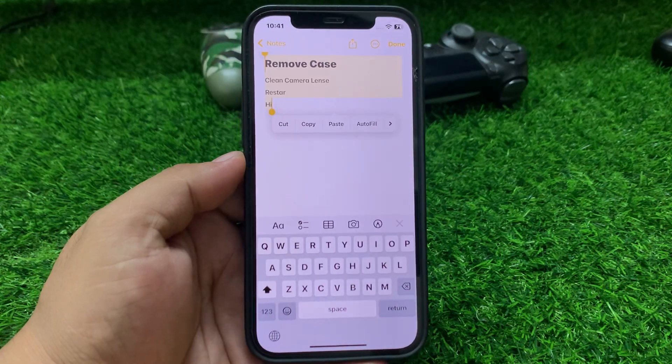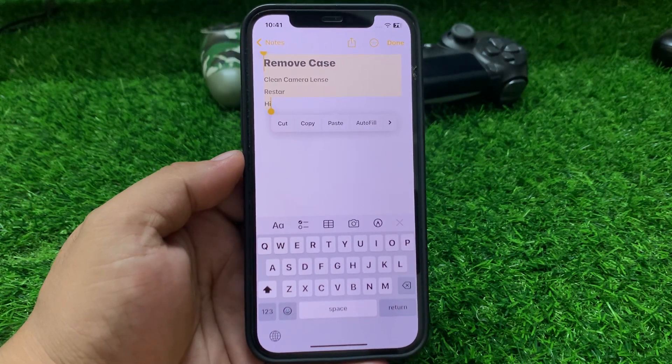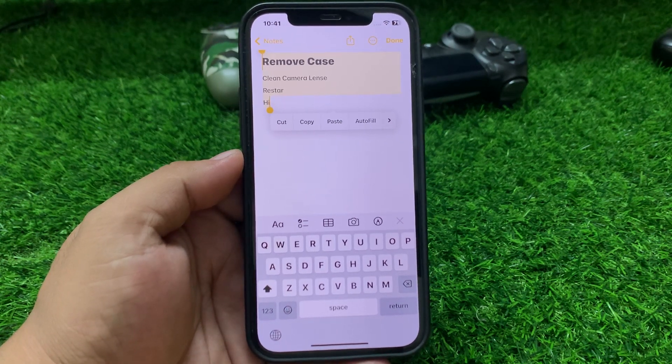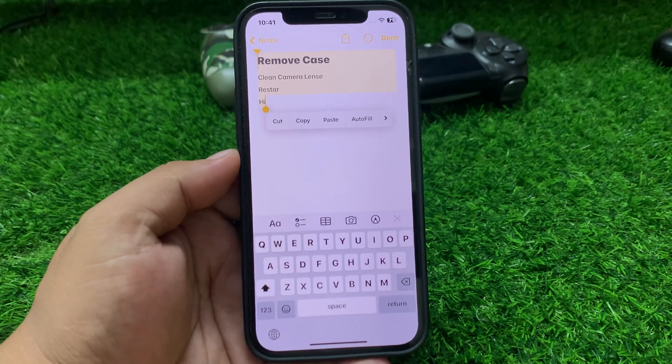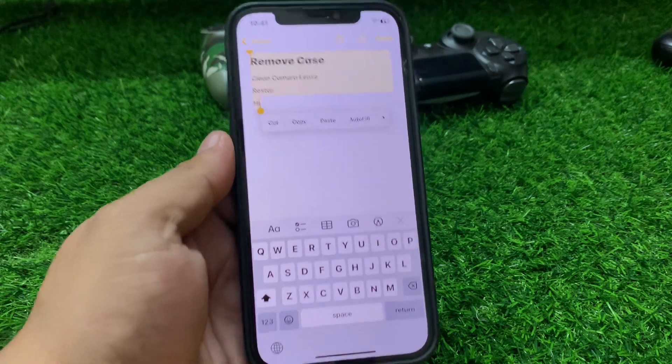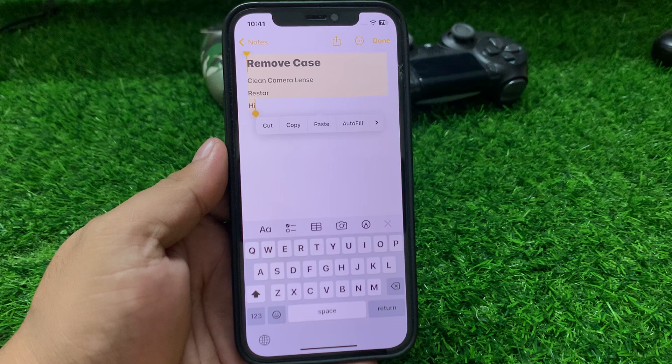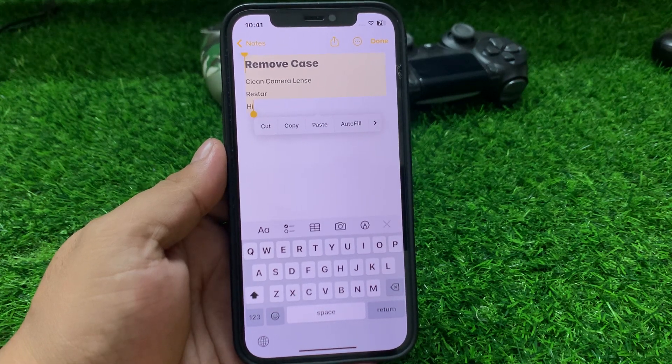Welcome back to my YouTube channel, this is Bilal and you are watching Bilal Mobile's RYK YouTube channel. In this video I am going to show you how to fix copy, paste, cut, and autofill not working on iPhone. Without wasting your time, let's start this video.